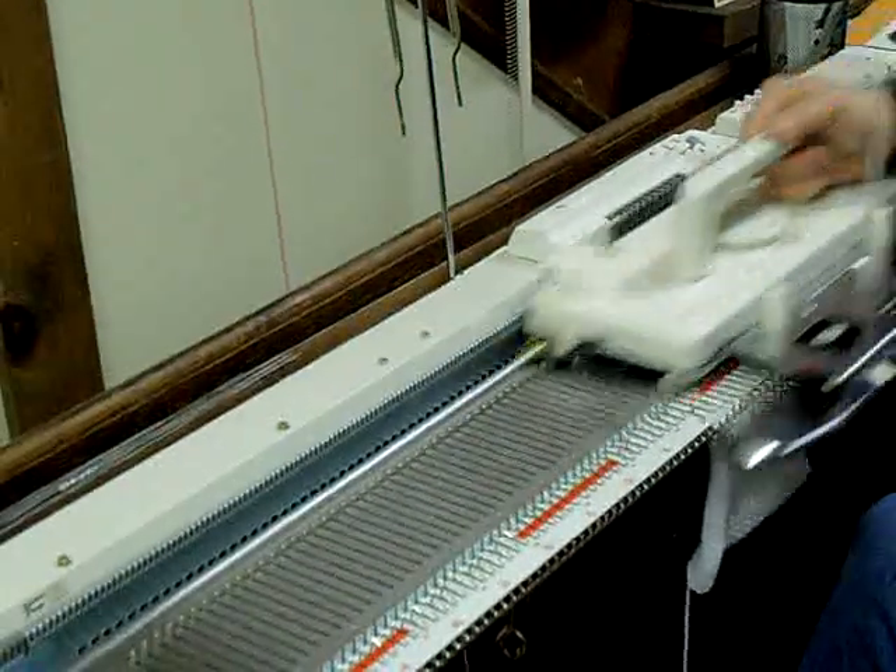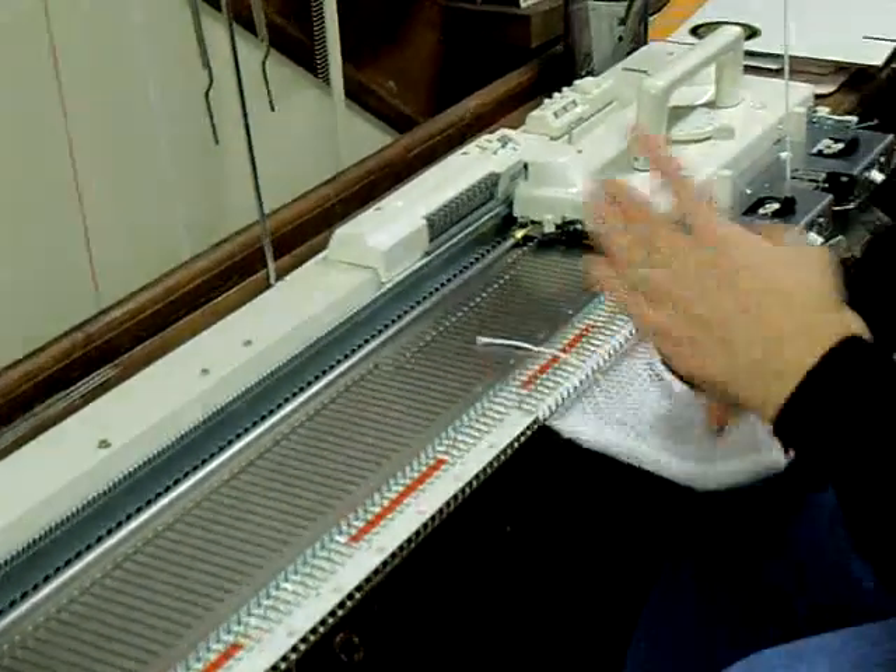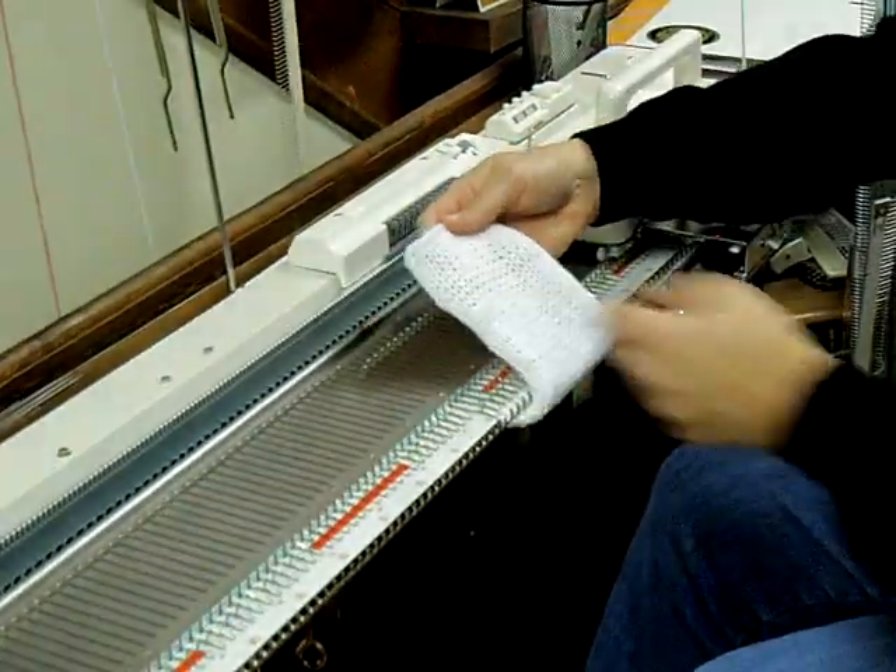As you can see, the carriage just blows across the bed. And with this machine, this is where you're going to have your largest stitches.